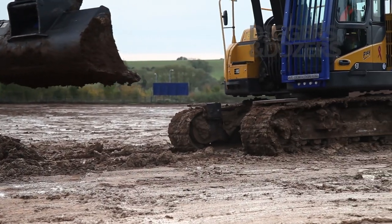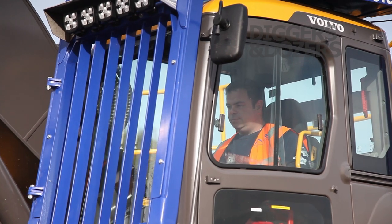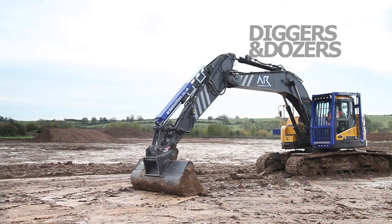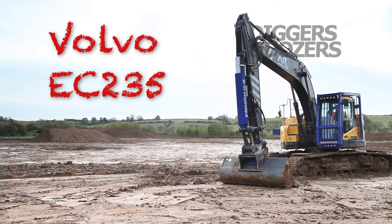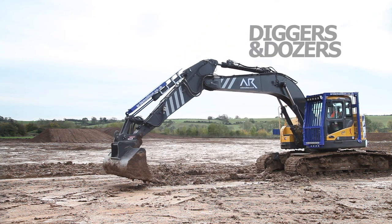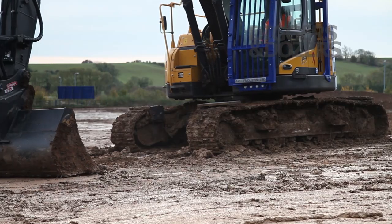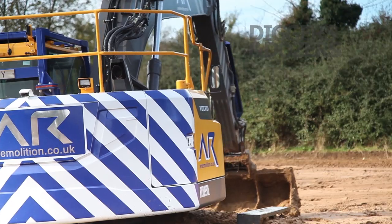My name is Jonathan Wyeth and I am a machine operator for AR Demolition. I've been driving diggers since I was about 18, so around 22-24 years. Today I'm here on a Volvo EC235, a lovely little zero tail swing 23-ton machine. I'm just tidying up and civilising a field after we've done a topsoil strip for a customer.